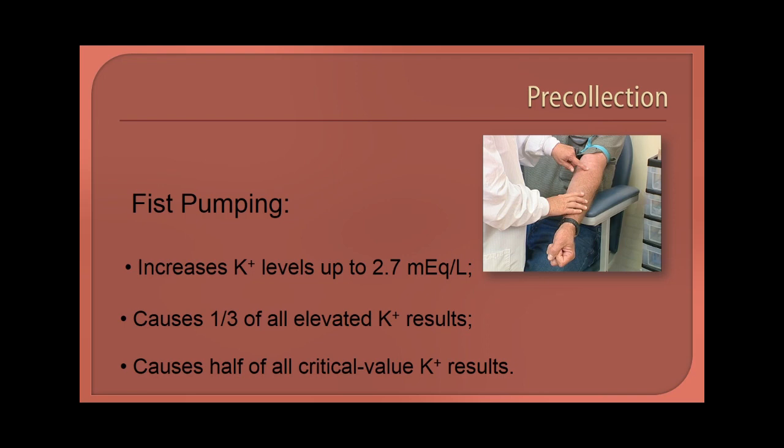It's a good idea to train patients not to pump their fists and to tell them why pumping isn't a good idea. Should the next phlebotomist they encounter not be aware of the negative effects of pumping the fist, at least the patient will know to avoid the practice. Instruct your patients to clench and hold their fist, but only if necessary. Pumping should never be attempted, no matter how difficult the vein is to locate.